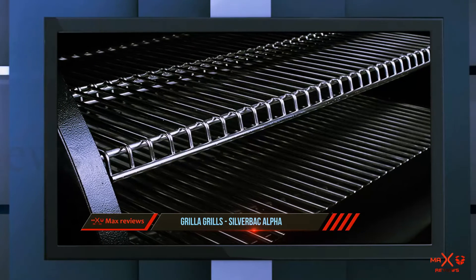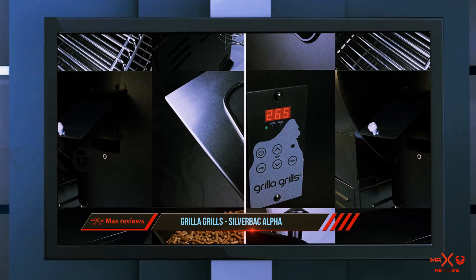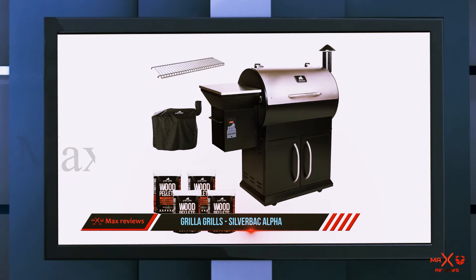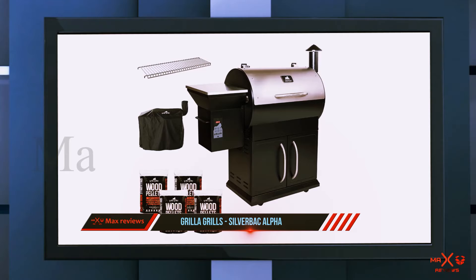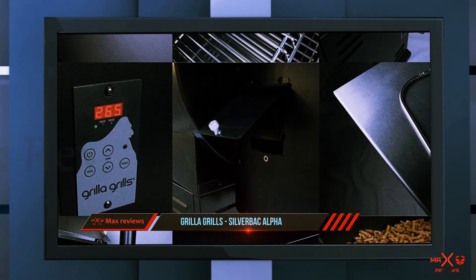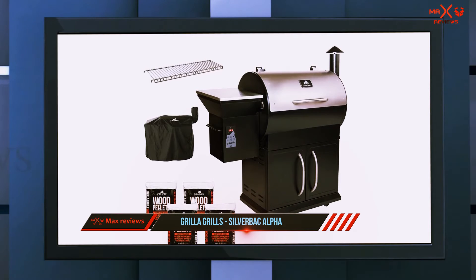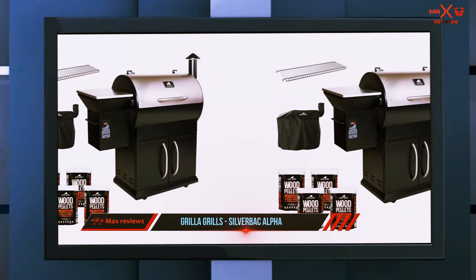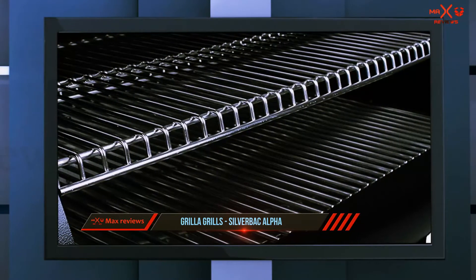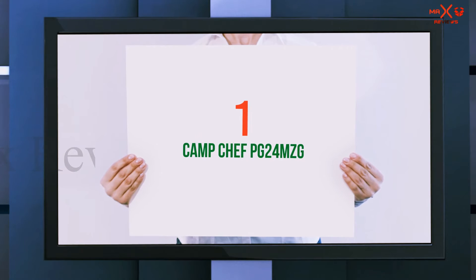What makes it so different is the alpha smoke controller technology, which allows you to select traditional style smoke mode or PID mode, so you can cook almost anything at any precise temperature. The Silverback Alpha also retains the auto start feature, thermal metal jacket, rugged powder coat finish, and S-glide wheels. Its dimensions are 51x47x22 inches, with a main cooking area of 26x19.5 inches. For power, it requires a standard three-prong outlet with 120 volts and 50 to 60 hertz.